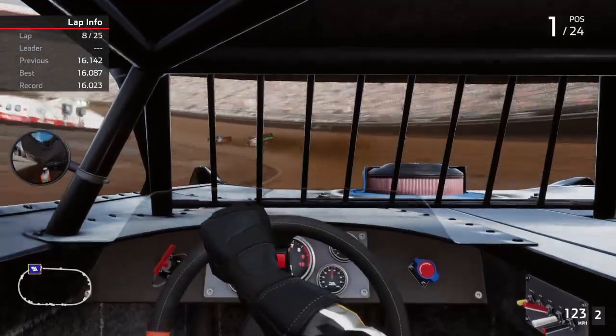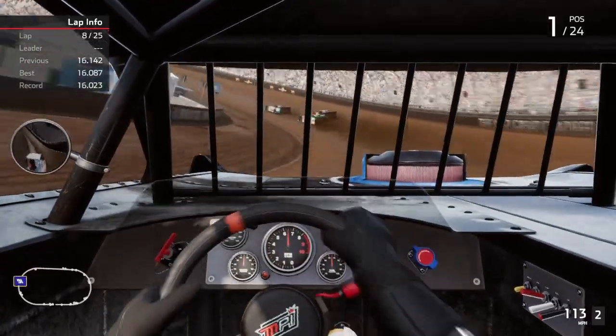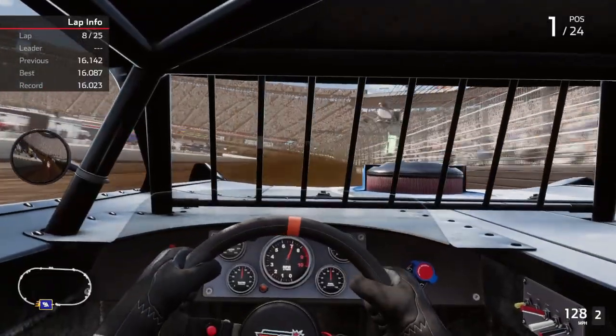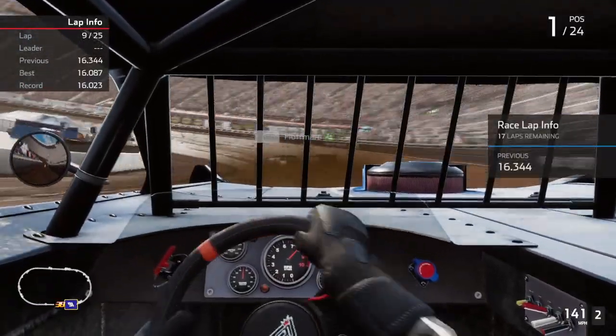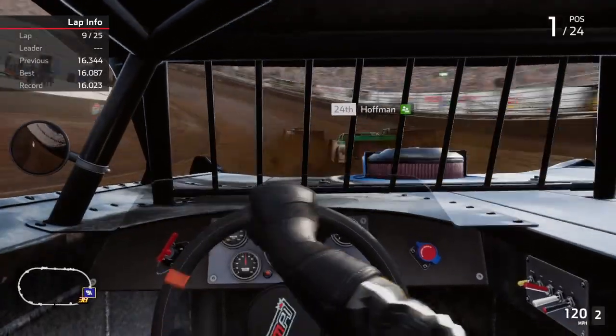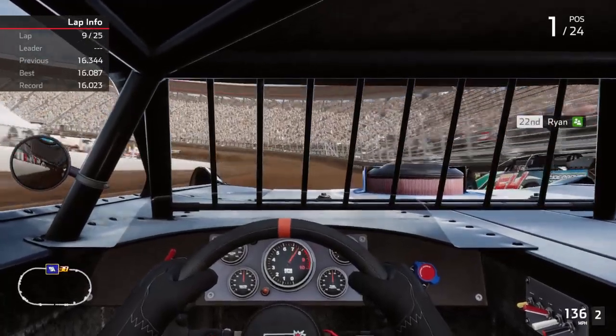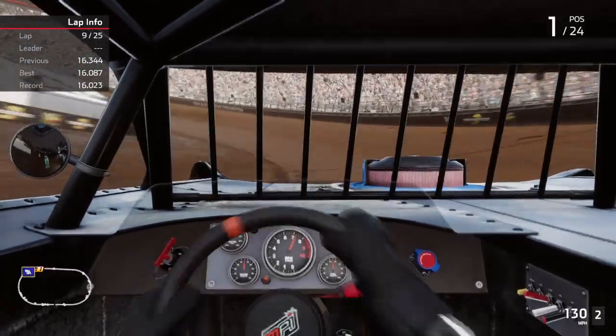I lose speed because of it, so I can't really get by the guy like I'd want to. I'm doing it, but it's not easy like I think it should be. I've got to drive it a lot harder than I really want to. I need to get past these guys to gap them — then it'll be all about maintaining the lead.